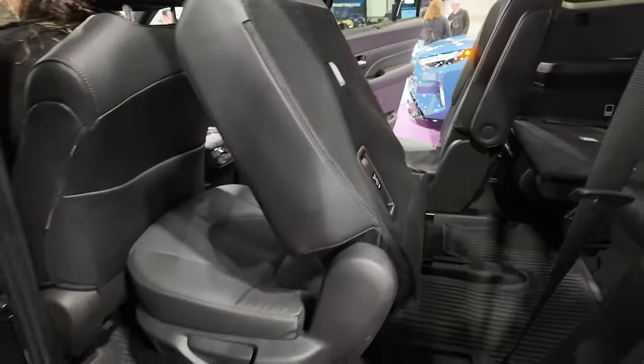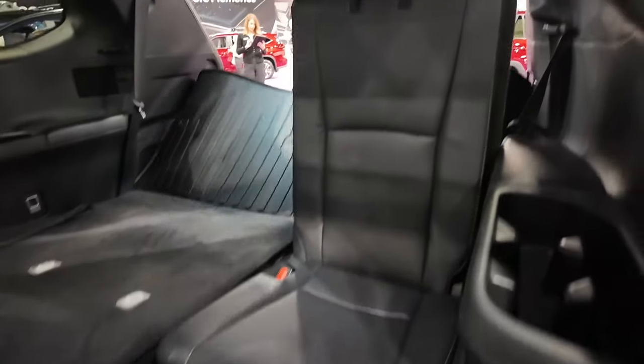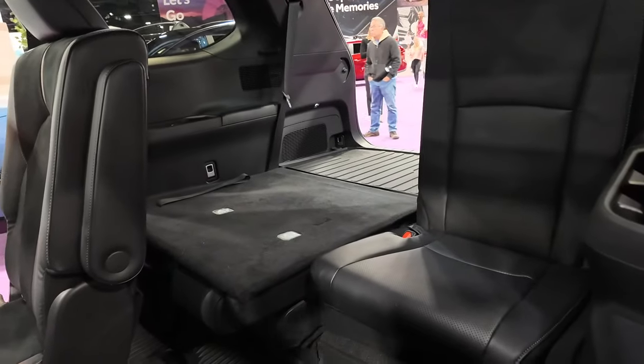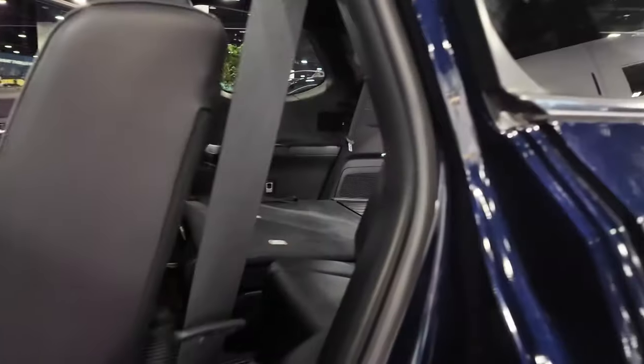Let's see if we can get these seats to fold — they slide forward like that. Then you can get into the back seat. It's probably not a place an adult wants to spend a lot of hours riding, but you could fit six adults in this vehicle no problem, at least for a period of time.